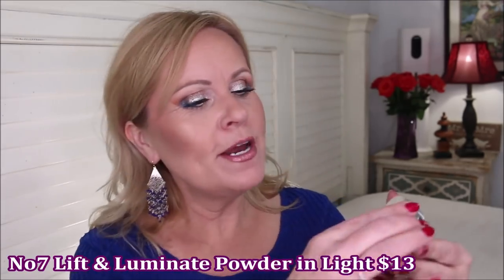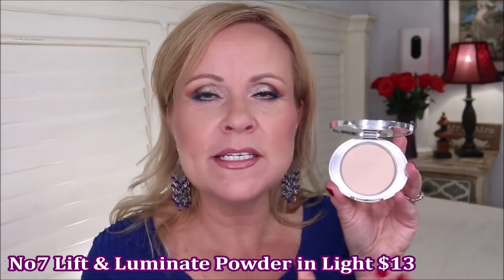For powder, I fell in love with the Number Seven Lift and Luminate Powder. This is a dupe for the Charlotte Tilbury Airbrush Powder — I actually have that one and I think this is a little bit creamier. Jessica Braun was the original one who said that, and she was right. It's a soft powder that blurs out my makeup. It has just a little bit of a brightening property — not a luminous glow — just really brightening and very pretty. I think it's one that anybody can use.